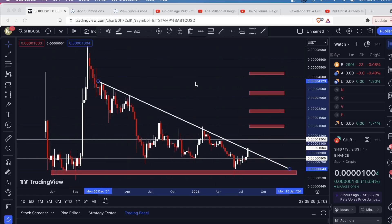Hey guys, I just want to take a quick look at Shiba Inu. The ticker for this is SHIB, and I'm currently on the weekly timeframe.